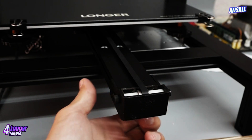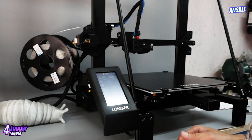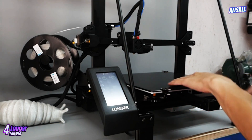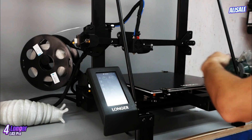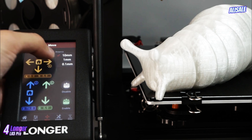In terms of connectivity, the Longer LK5 Pro supports USB and SD card options, allowing for easy file transfers and print management. The printer's relatively quiet operation is another advantage, making it suitable for home environments or shared workspaces.